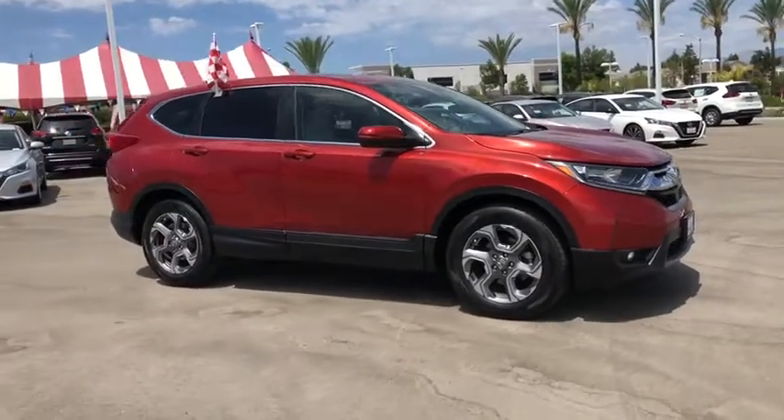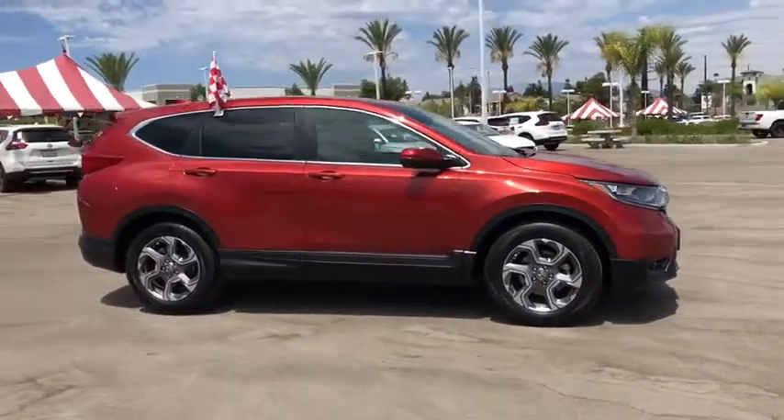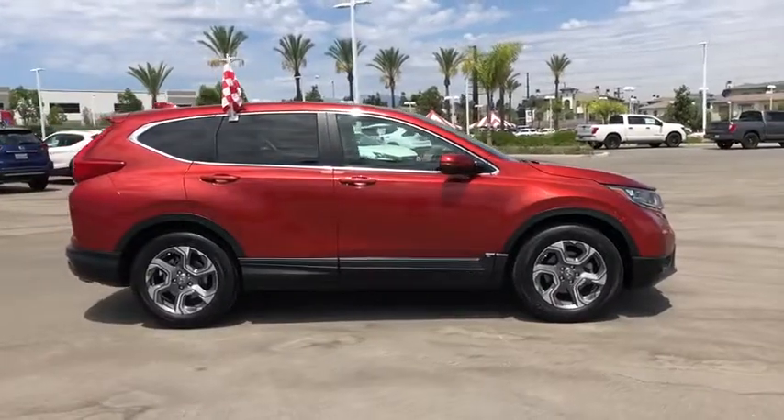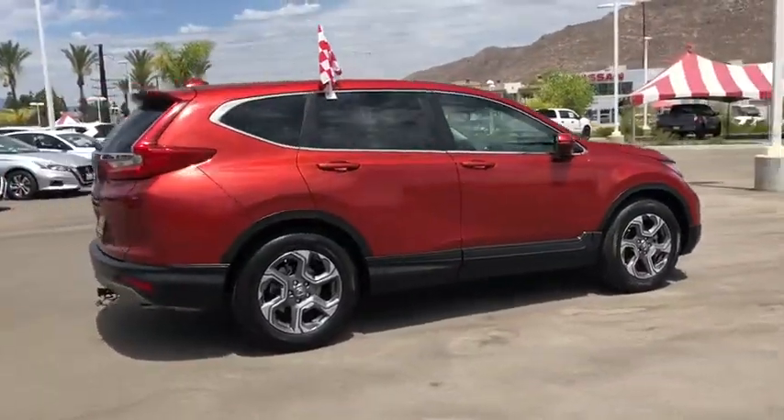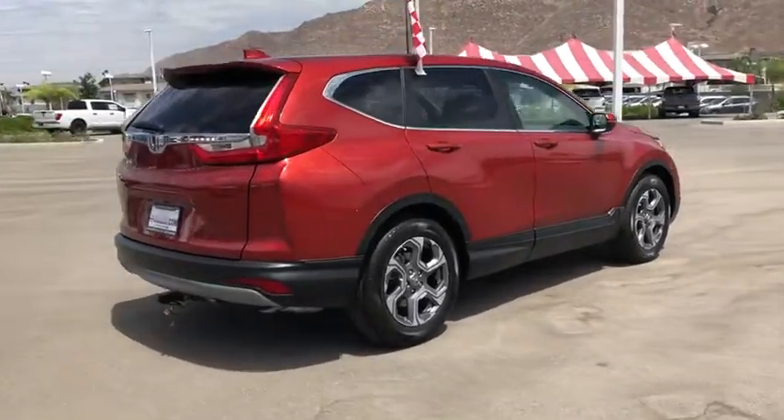Looking for the right vehicle? Check out the 2017 Honda CR-V. CR-V, a top recommended vehicle because of its car-like driving manners, good value, cool technology, and comfy interior.